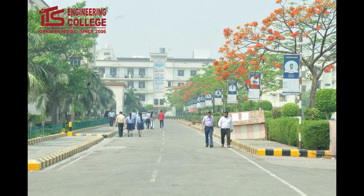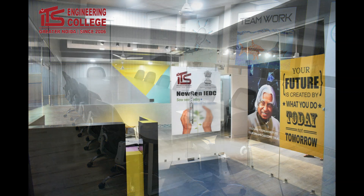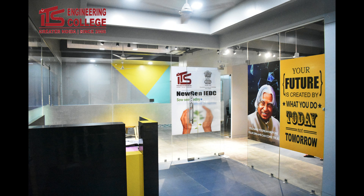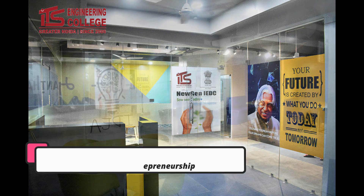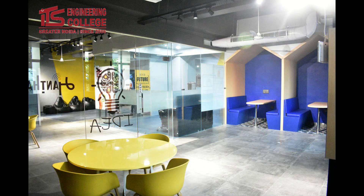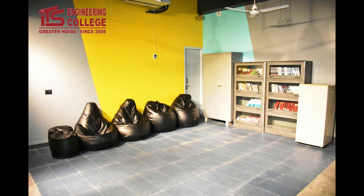ITS Engineering College Greater Noida is proud to have three different government-supported incubation centers. The first has been approved as a business incubator by the Ministry of MSME, Government of India. The second is called New Gen IEDC by the Department of Science and Technology, Government of India, and the third is by the Institutions Innovation Council by MHRD, Government of India.